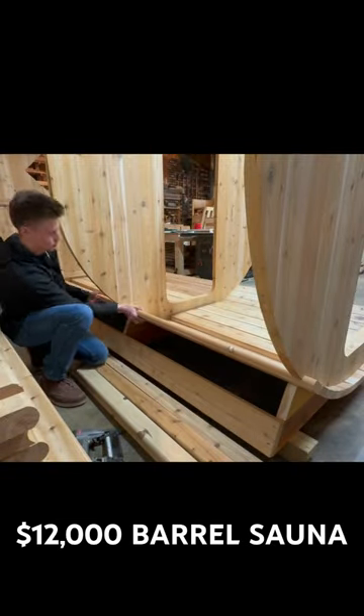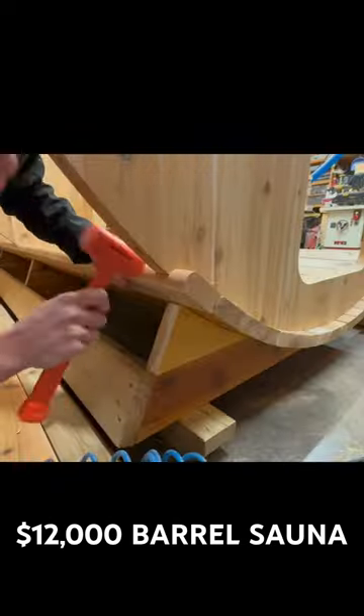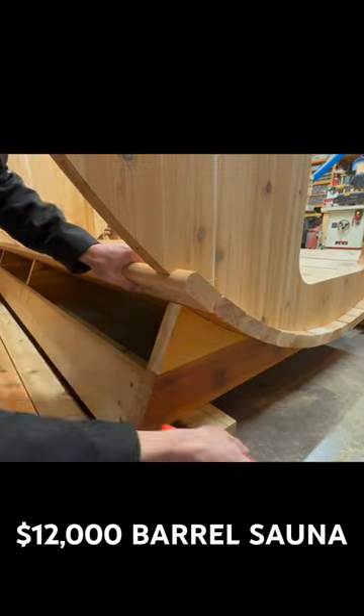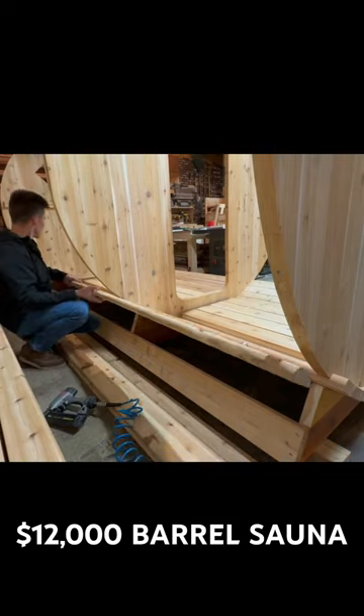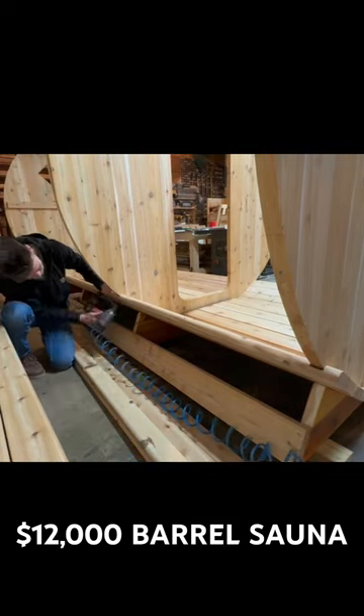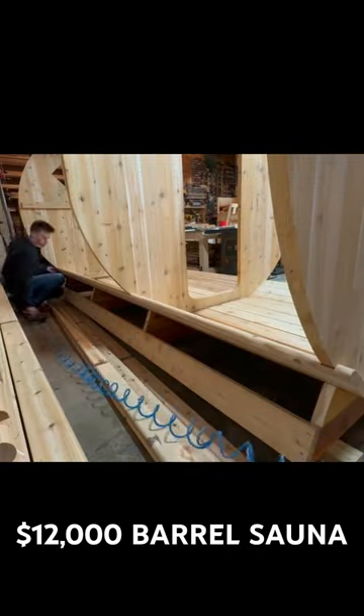This customer chose to go with a 7x12 model, which stands for 7 foot being the diameter of the barrel and 12 foot being the length. This also gave us enough space to add a changing room, so we got a total of an 8 foot sauna and a 4 foot changing room. This gives you a nice little spot to cool off for a bit, because of course you can't sit in a 200 degree sauna for too long.